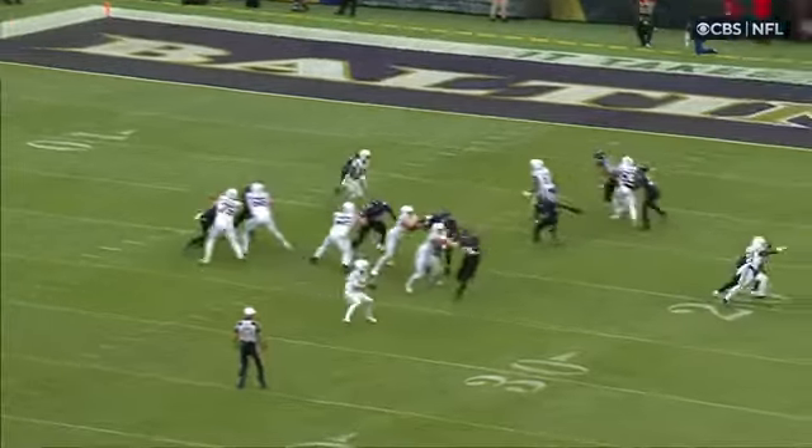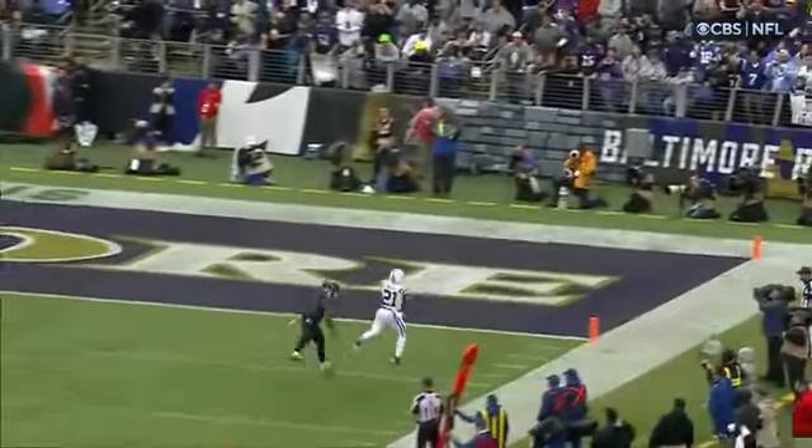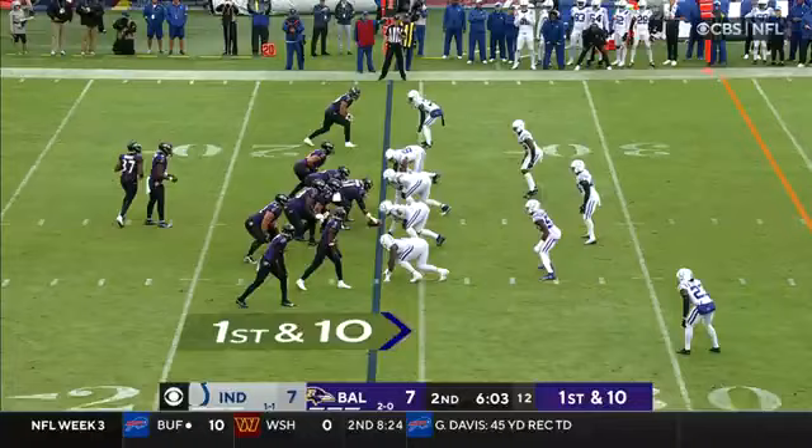That's cover zero — nobody in center field — so it's man-to-man all over the place. Nice job by Moss. Stop the drive.